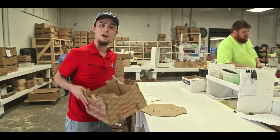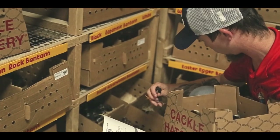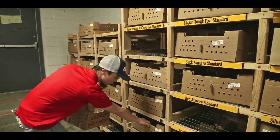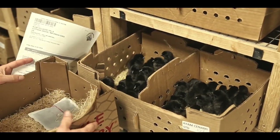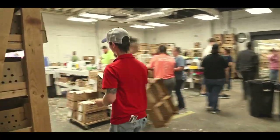All right, now we're ready to grab some chicks. All the boxes do have a label, so we just want to make sure that we're going for the right one — don't want our customers getting the wrong birds. Now that we've got our chicks, we're ready to head back to the table and get these babies ready to be packed out.